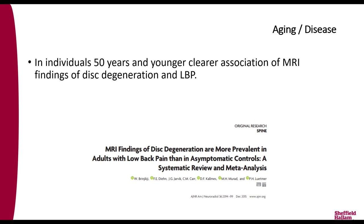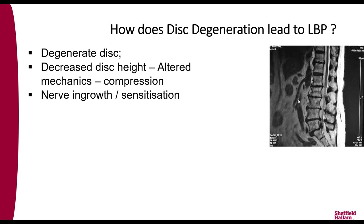My discs on either side are also degenerating, so I have an invested interest in better treatment. The isolation between asymptomatic and symptomatic individuals is clearer in younger individuals — in those 50 and under, there is a clear association between MRI imaging of disc degeneration and back pain. In older individuals, the aging effects make it much harder to see that association, and a degenerate disc on MRI may or may not be the cause of low back pain.